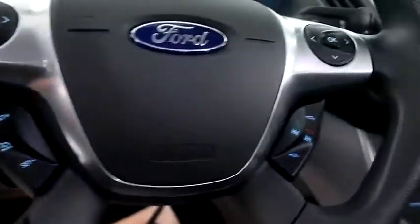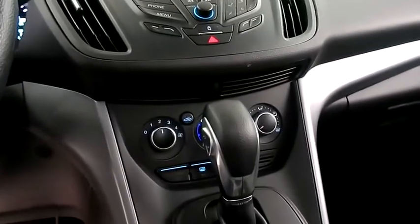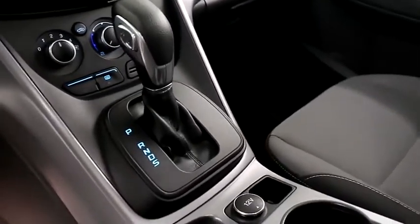Cruise, audio, and Bluetooth controls mounted here. Full stereo that includes a CD player. Climate control and your automatic transmission is here.